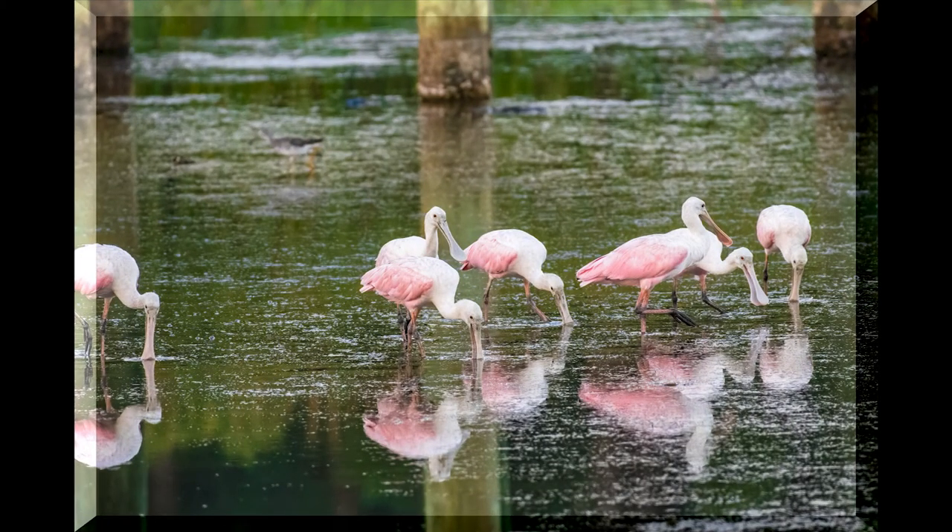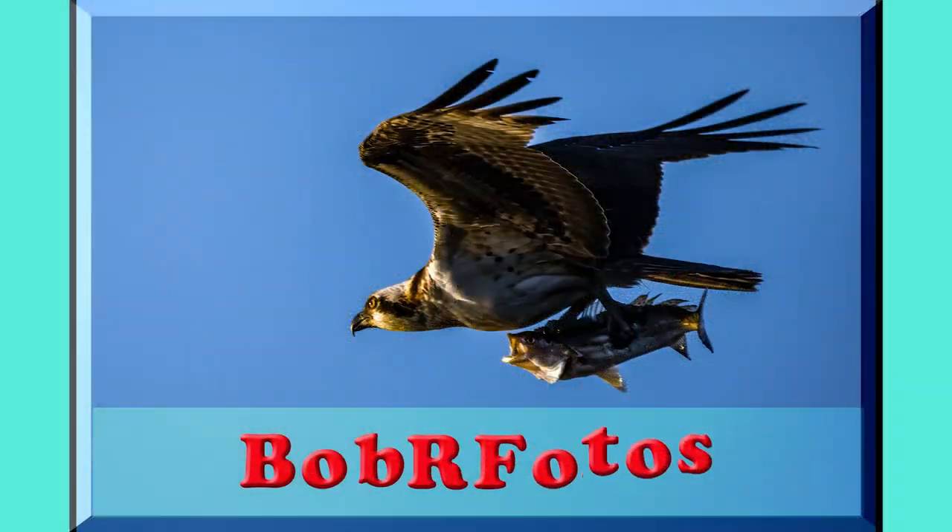Welcome to Bob R Photos. In this video we have Roseate Spoonbills, Black Skimmers, and Juvenile Yellow Crowned Night Heron.